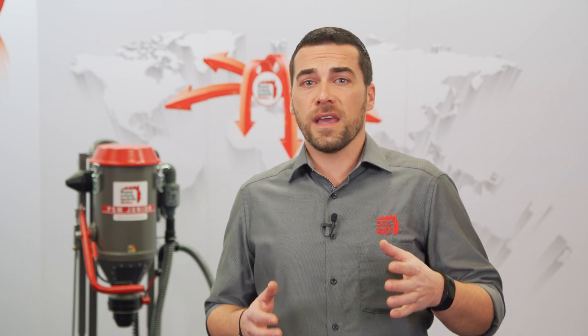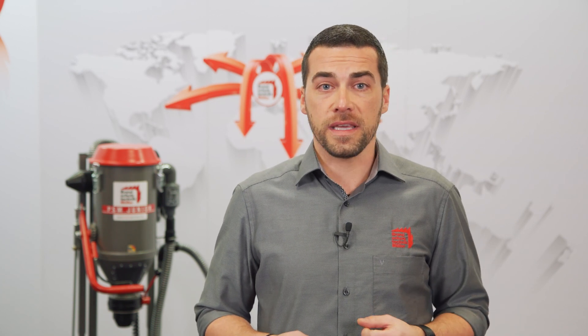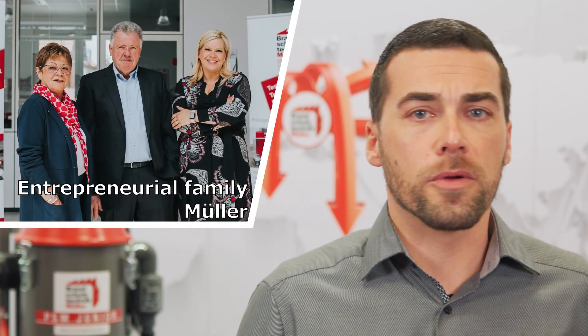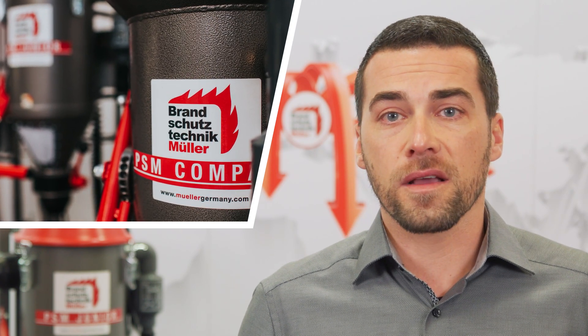It all started with the idea to make the DCP powder fire extinguisher service safer and more secure for the employee in charge. Out of this motivation, our company owner Mr. Herbert Müller invented the first powder suction machine, the PSM. It was the beginning of dust-free emptying and filling of powder fire extinguishers. Getting more experience, we expanded our product range of filling and service equipment so that we can offer solutions from a single source today.